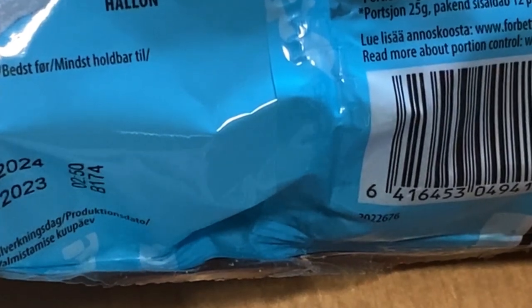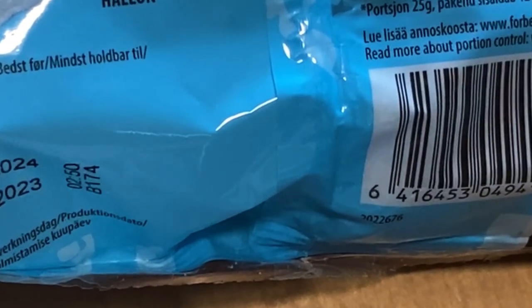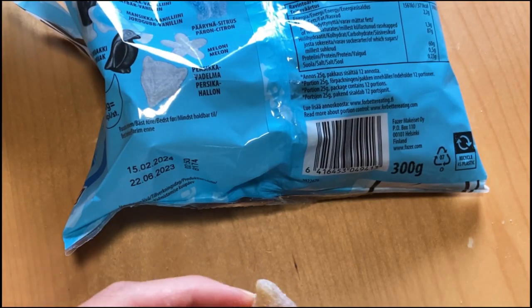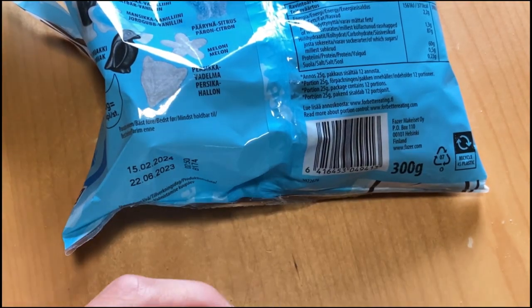Yeah, tastes like melon — just generally like melon. Yeah, not bad but the worst of this package. Then we have grapefruit.